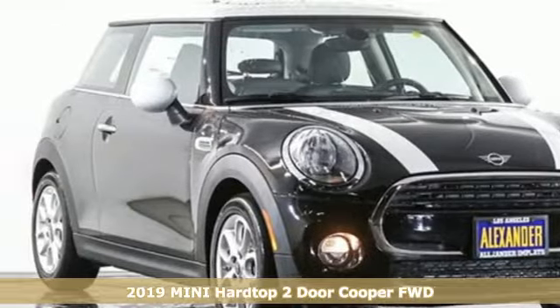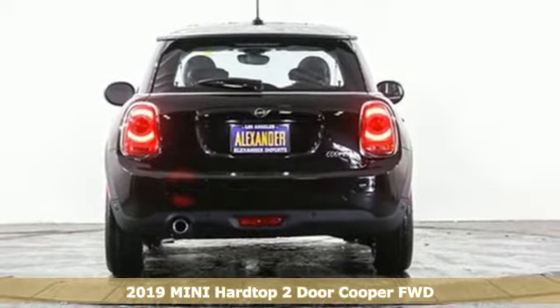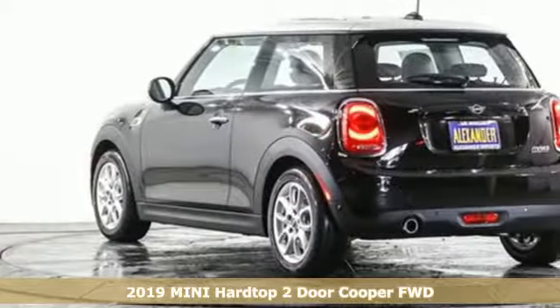Here's a new 2019 Mini Hardtop 2-Door. This true original has been made modern, yet still has the heart and soul of what makes a Mini, a Mini.